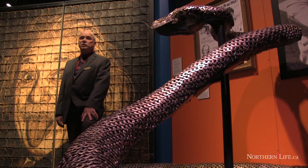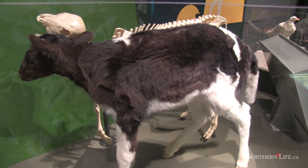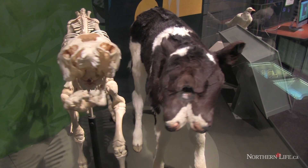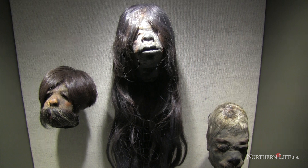For over 90 years, Ripley's has been all about the curious. Ripley himself was called the biggest liar in the world. Part of his collecting was to prove that what he was drawing in newspapers and writing in books was actually true. 'I told you there were shrunken heads in Ecuador, South America — here it is. I told you there was a two-headed cow — here it is.' So it's actually showing and proving that he wasn't a liar — that's how it all started.